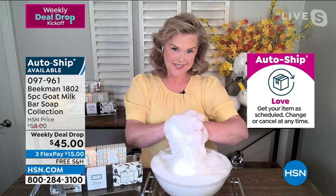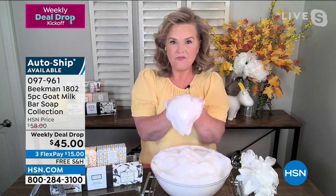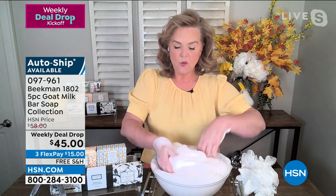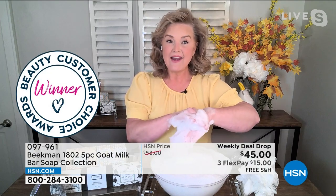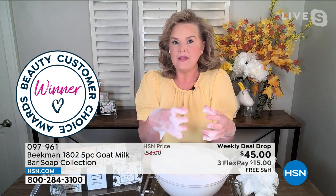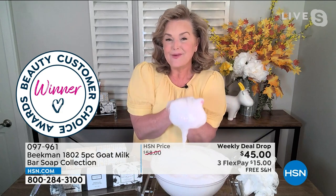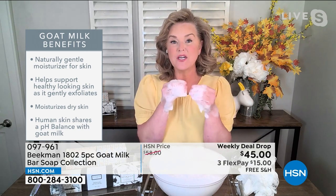People always ask: is it really different? This bar has no phosphates, no phthalates, no weird ingredients — just clean beauty. Goat milk has the same pH as your own skin, so your skin can recognize it and drink in moisture instead of being irritated and left dry. This leaves moisture and hydration every single time. We've sold over 30 million bars, and you'll notice a difference the very first time.